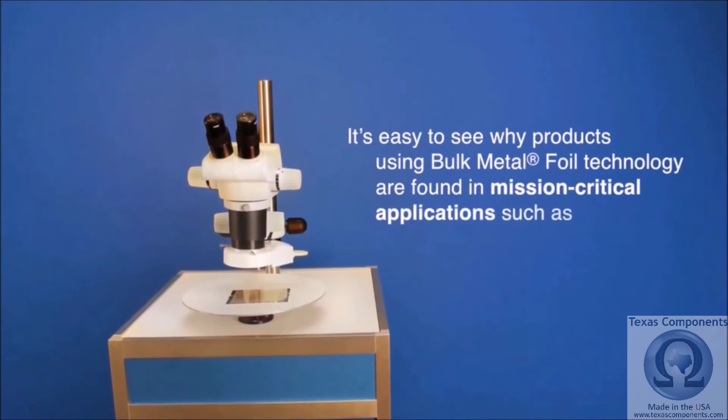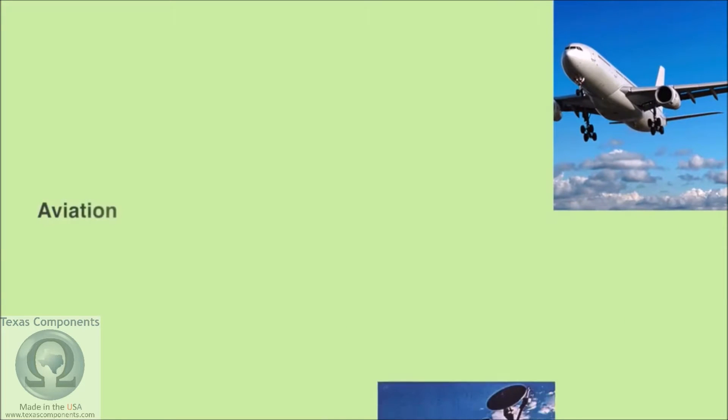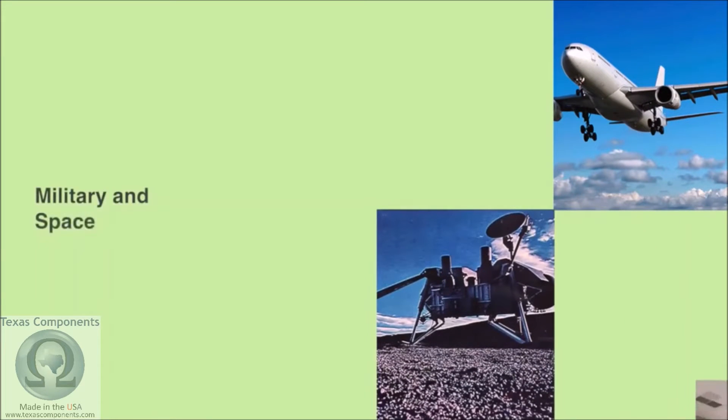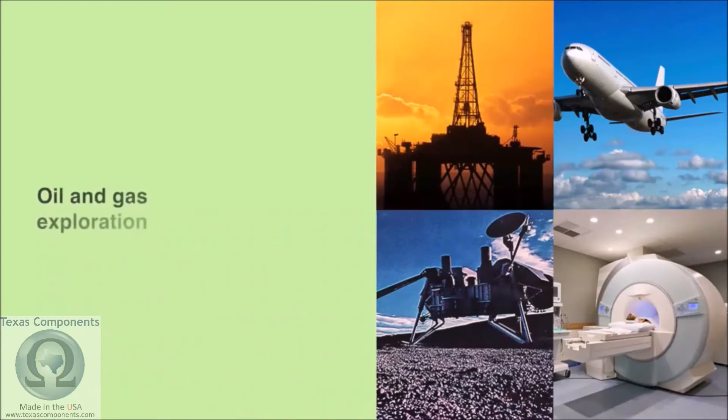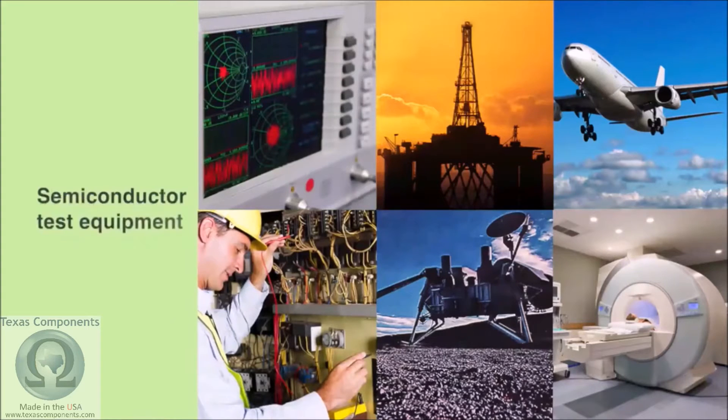It's easy to see why products using bulk metal foil technology are found in mission-critical applications such as aviation, military and space, medical, oil and gas exploration, process control, semiconductor test equipment, and more.